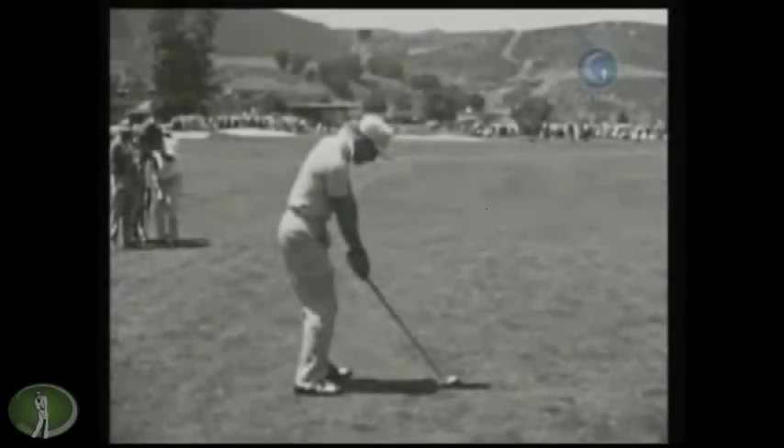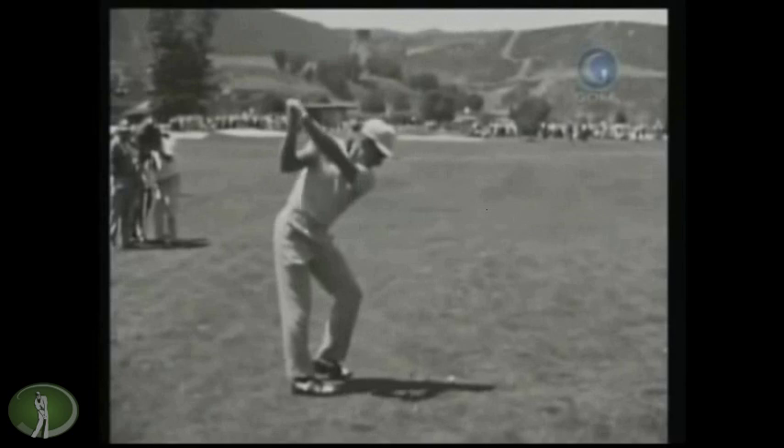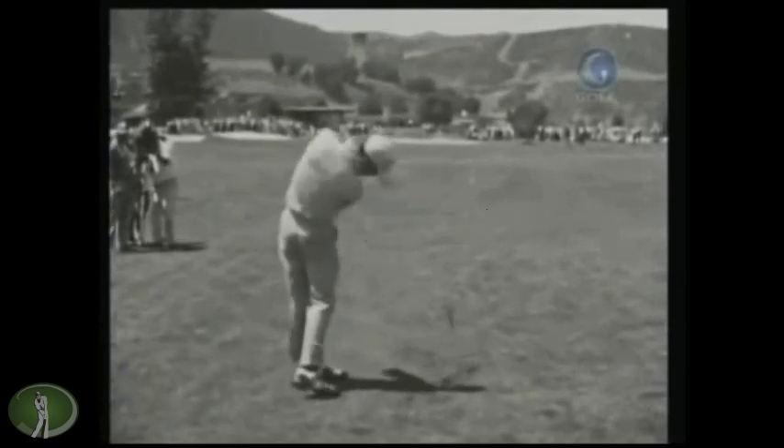Hey there again everybody, Wayne D. here, and this is part three of my favorite swings. And of course, amongst the great, most interesting swings of all time is Gary Player, probably the most underrated golfer in history.